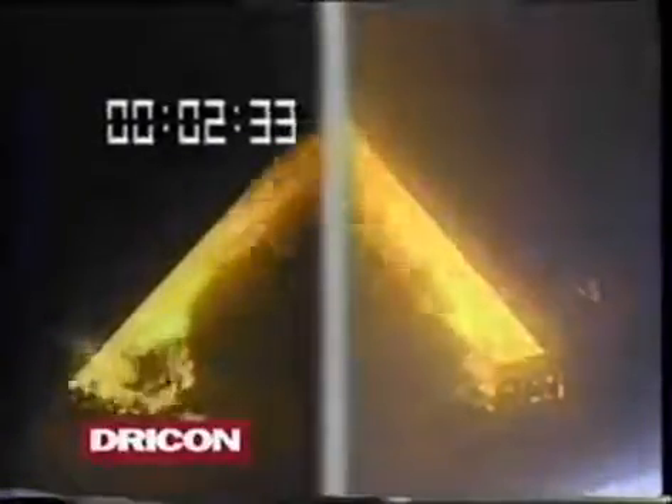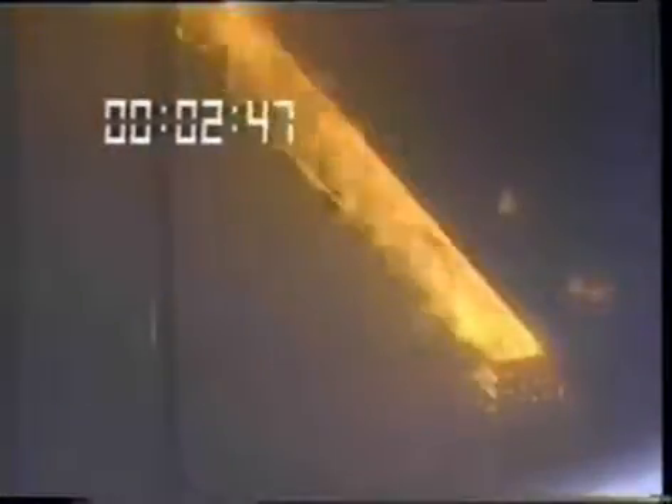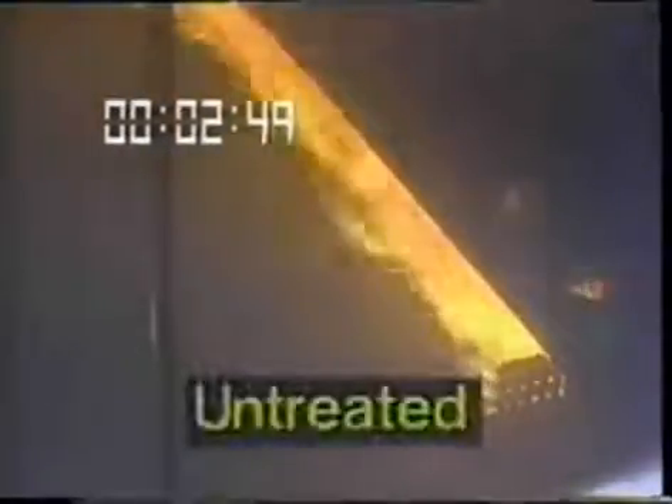After two and a half minutes, the temperature at the floor above the untreated structure had exceeded 1,550 degrees. The corresponding temperature on the treated side never exceeded 650 degrees during the entire demonstration. The untreated stairway is on fire, and flames have moved several feet beyond the stairs. Fireballs of burning gases are moving across the floor framing.